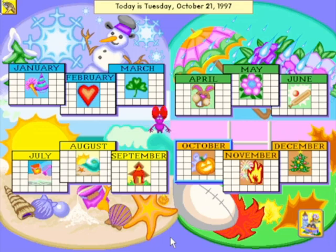Every day is a great day at Clara's Calendar Corner. Children can create and print out their own personalised calendars, while learning facts about each month, the seasons, and important holidays.